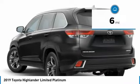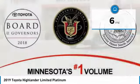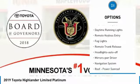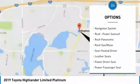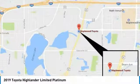This vehicle has less than 100 miles. Here are some of this vehicle's great options: all-wheel drive, heated side mirrors, traction control, intermittent wipers, daytime running lights, remote keyless entry, fog lights, remote trunk release, headlights auto off, and mirror memory.